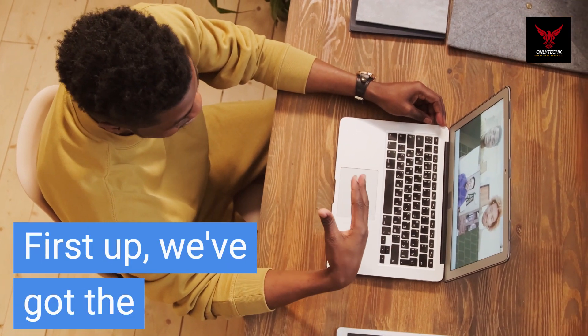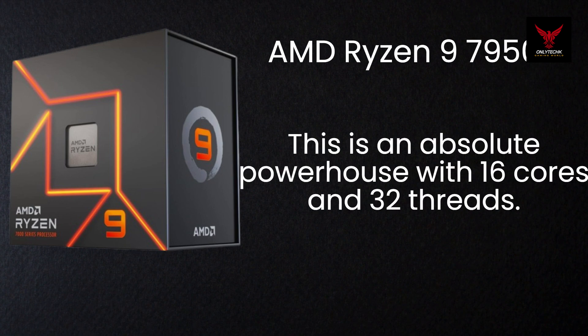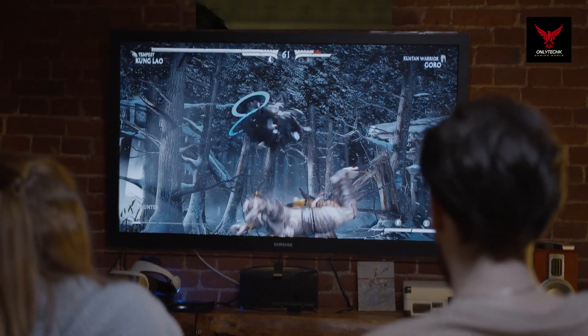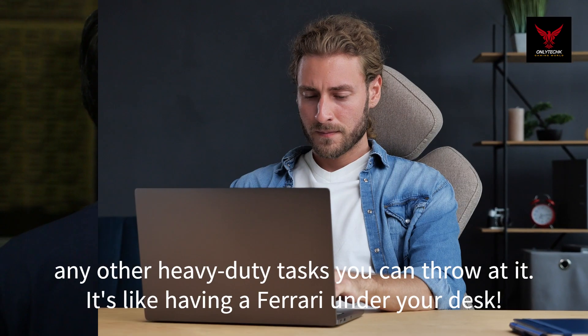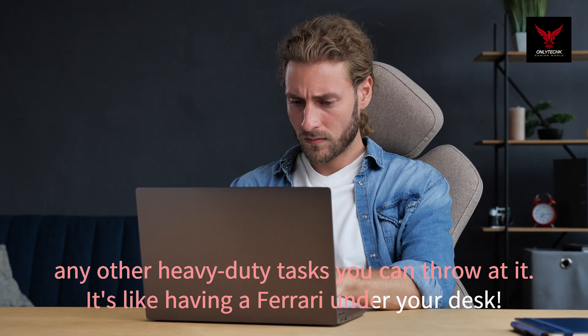First up, we've got the AMD Ryzen 9 7950X. This is an absolute powerhouse, with 16 cores and 32 threads. It's perfect for video editing, 3D rendering, and any other heavy-duty tasks you can throw at it. It's like having a Ferrari under your desk.